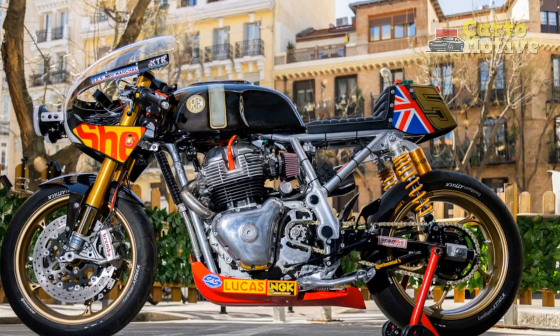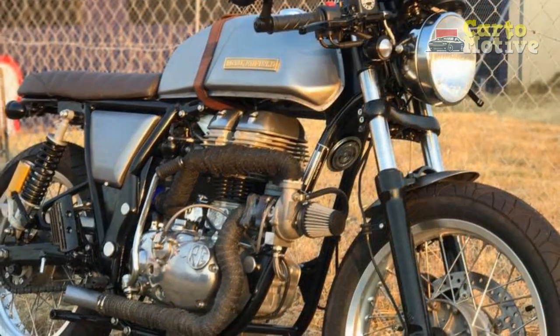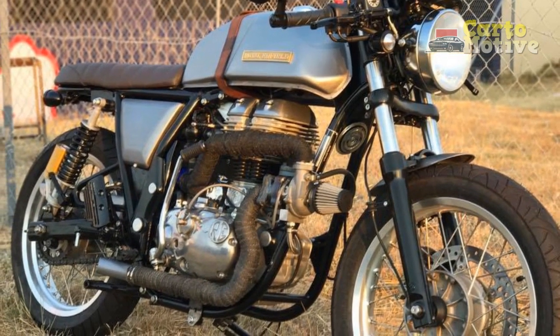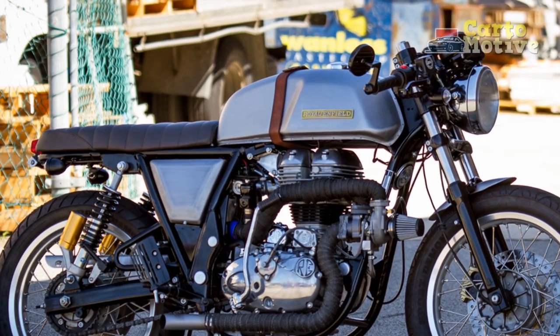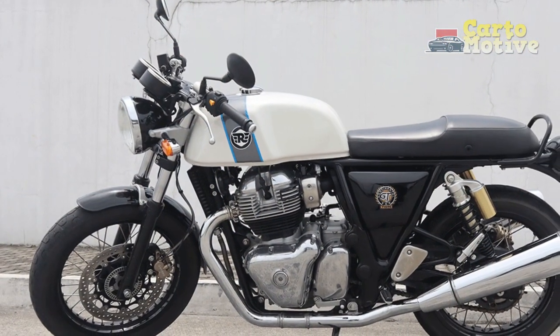Upright Riding Position: The motorcycle's upright riding position, characterized by higher-set handlebars and mid-placed footpegs, promotes a comfortable and commanding stance. This posture not only provides an excellent view of the road but also lends itself to relaxed and enjoyable rides, particularly during city commutes and casual cruises.